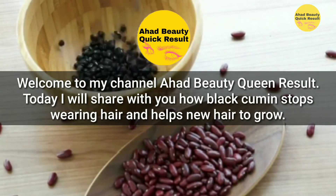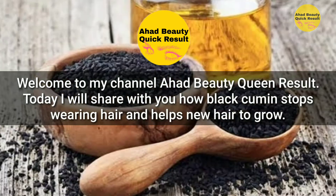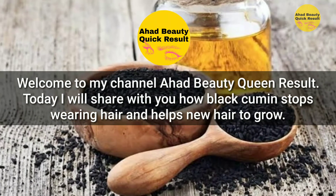Welcome to my channel Ahead Beauty Quick Result. Today I will share with you how black cumin stops hair fall and helps new hair to grow.